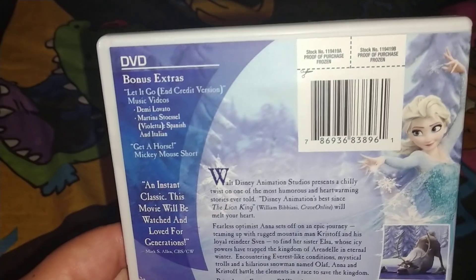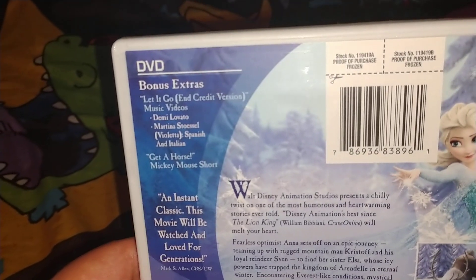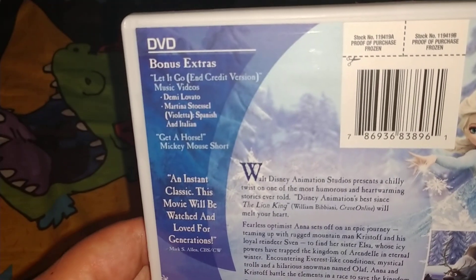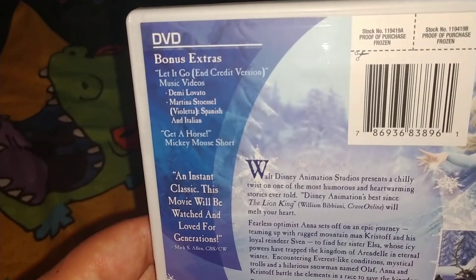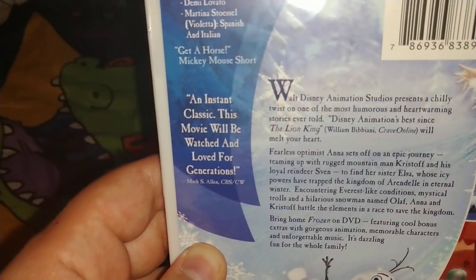On the back it says DVD bonus features. Let It Go in credit version, music video. Basic stuff. And it has a Mickey Mouse short. And you can pause and read that.